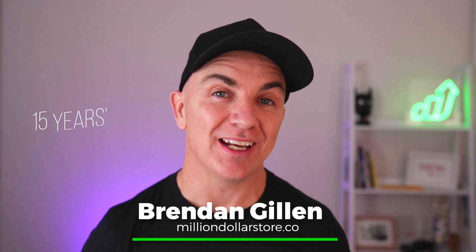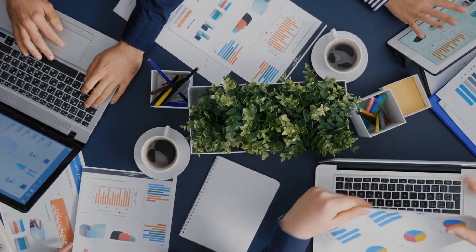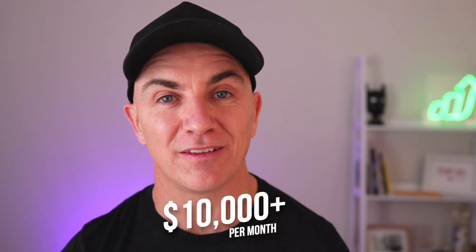My name's Brendan Gillen and I've been working in e-commerce for over 15 years. I work as an e-commerce coach and I run a number of my own very successful online stores. I work directly with e-commerce entrepreneurs just like you to teach them the tips and tricks I put on my stores, so they can apply it to theirs and grow their store to $10,000 a month or more.